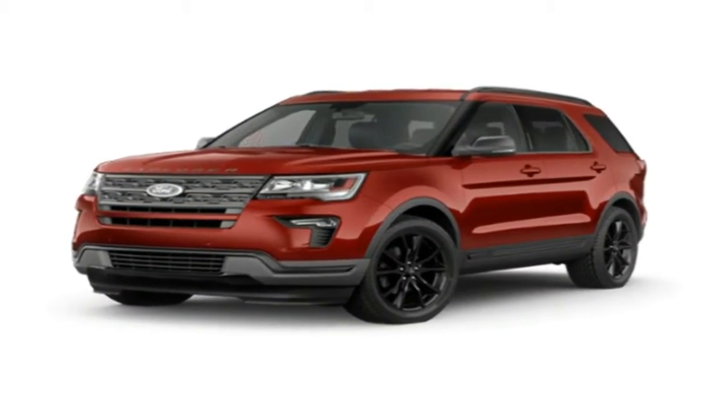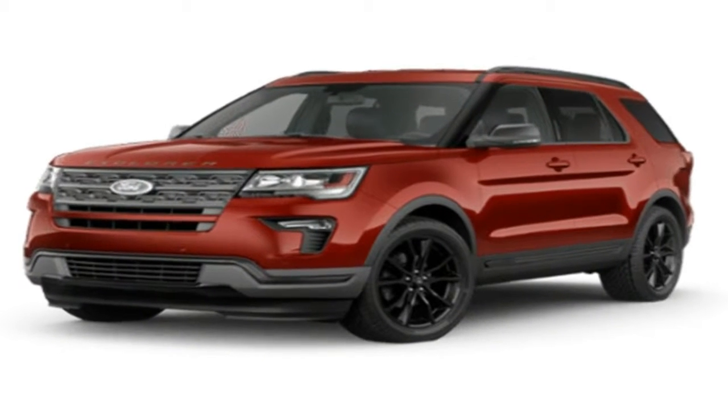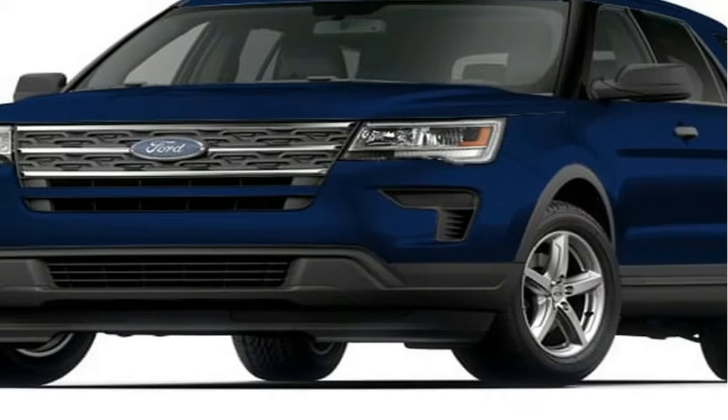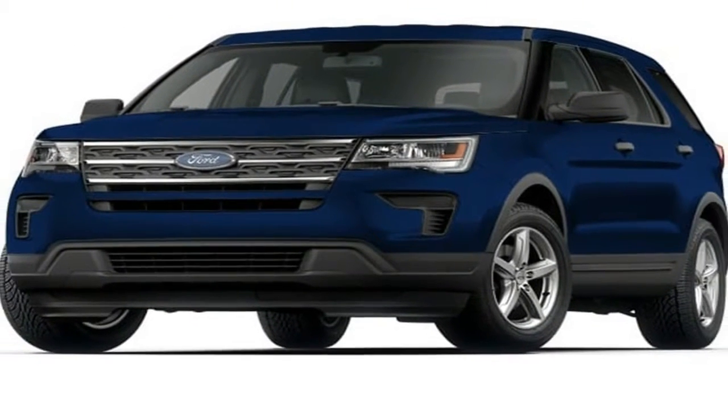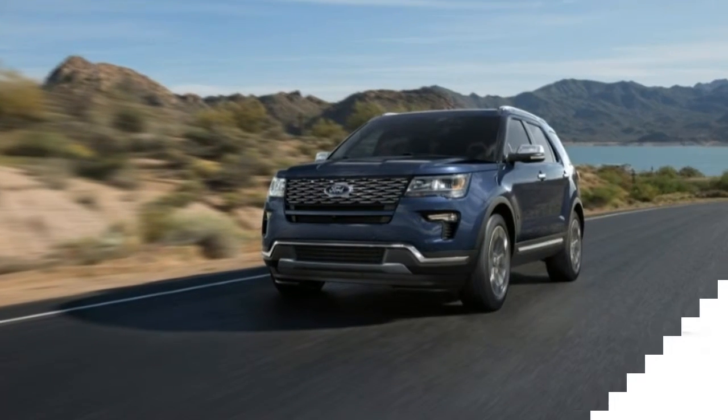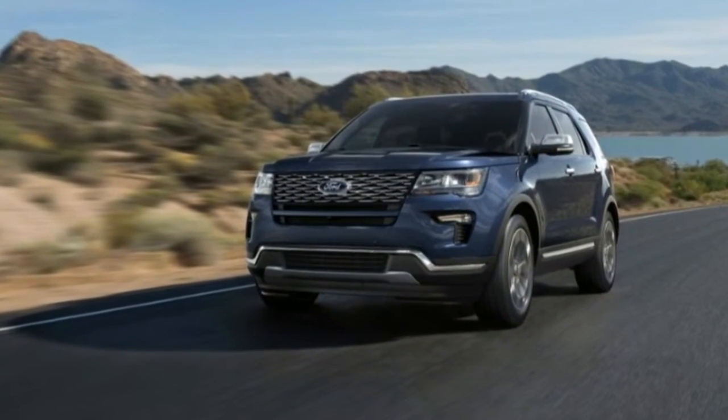It goes on sale with the 172bhp version of Vauxhall's 2.0L turbo engine, and a choice of either a 6-speed manual or a new 8-speed automatic gearbox. In December, the range will be expanded to include a new 213bhp variant.